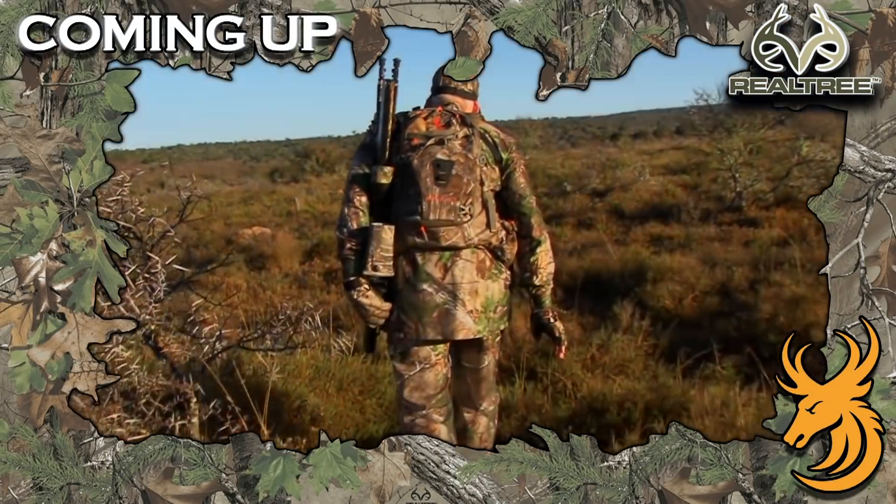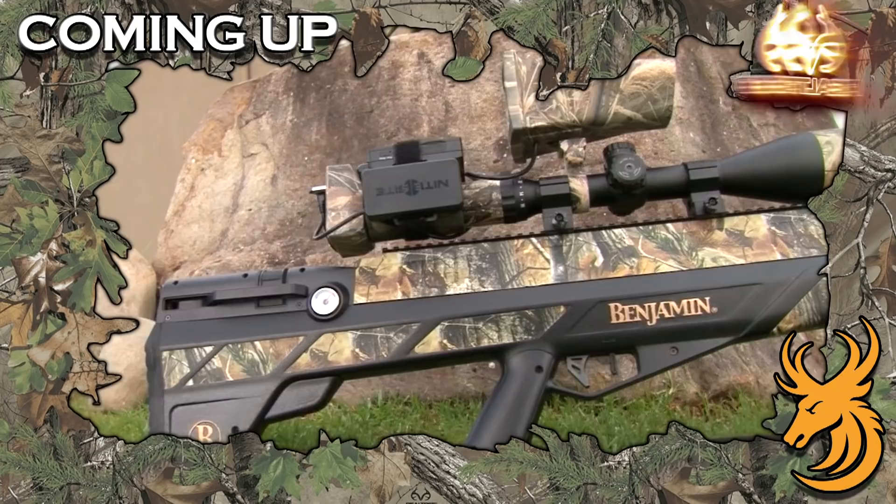Tonight on Realtree Global Hunting, we're back in South Africa hunting big game. The all-new Benjamin Bulldog 357 Big Bore air rifle from Crosman has taken Diker and Spring Buck. But tonight, we're after pigs.